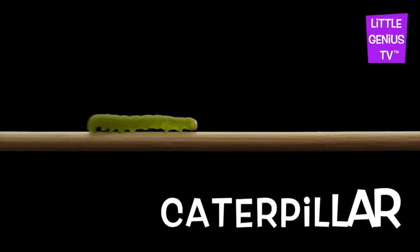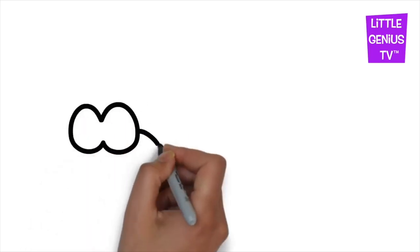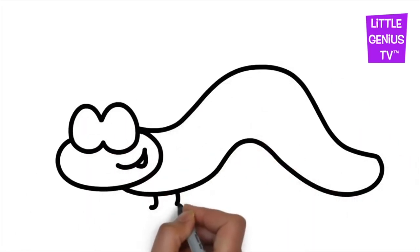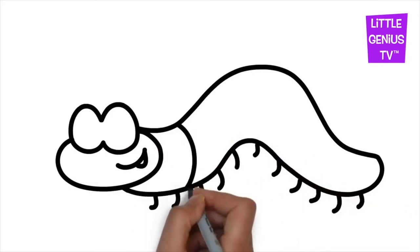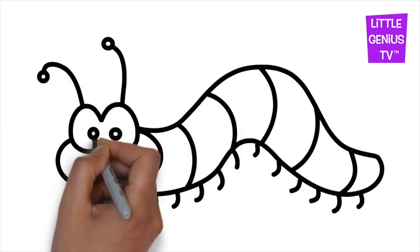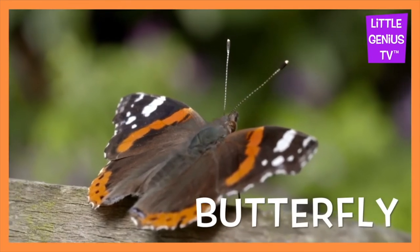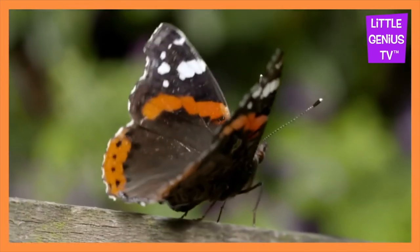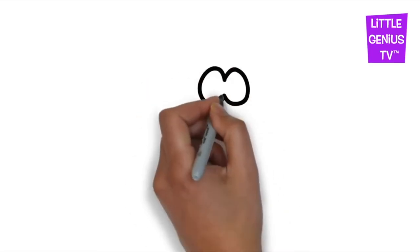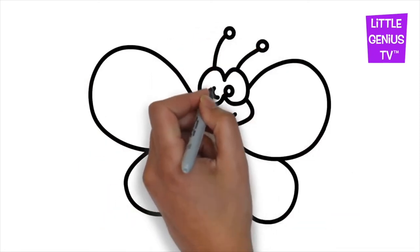Caterpillar. The caterpillar becomes a butterfly. A caterpillar becomes a butterfly.